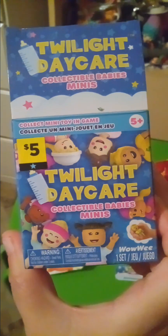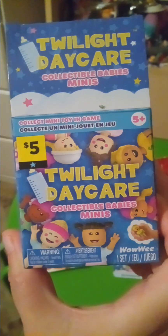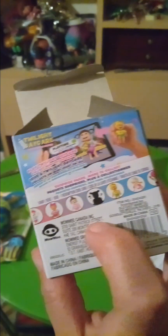I already took pictures, so let me record it this way. I showed the little girl with the pigtails, and that's the one I got. So that means I got a collectible, I guess — I don't know if that's what it's called.